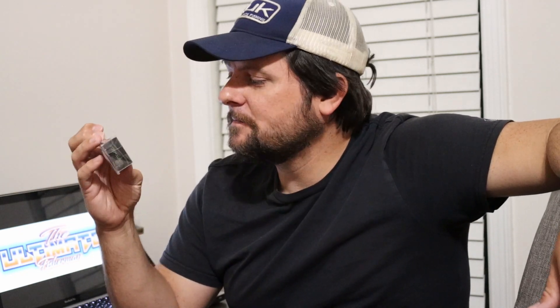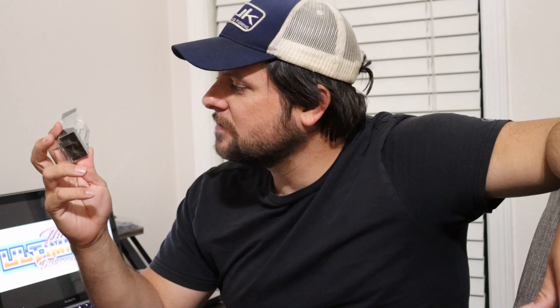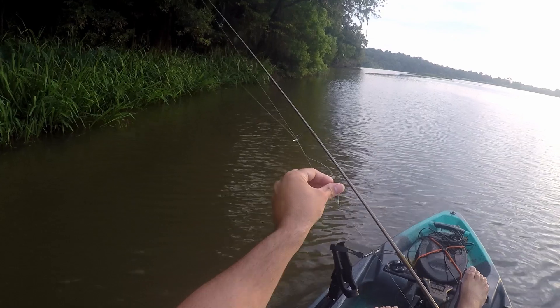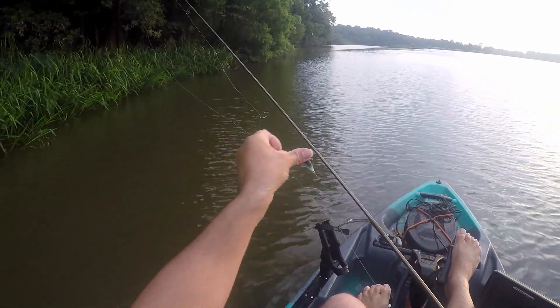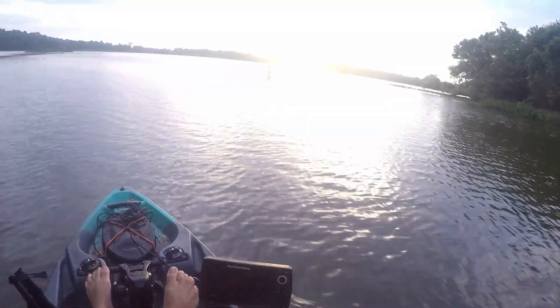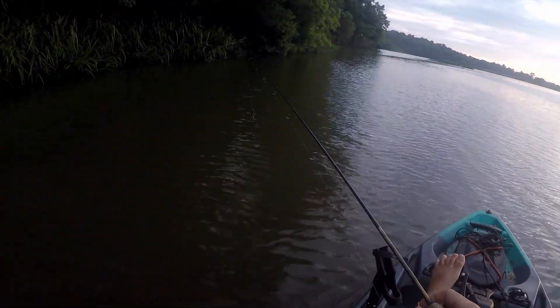We're going to go out to Cooters Pond out here in Prattville, Alabama. It is super hot summertime weather out there, so we're going to be getting up early in the morning and try to beat the heat and see what we can get to blow up on this little thing. A little bit later start than I planned on — I wanted to be out here at dawn and catch the sunrise, but I was a tad sleepy today.